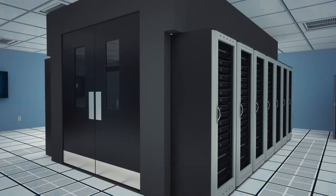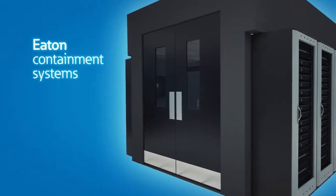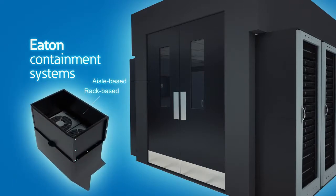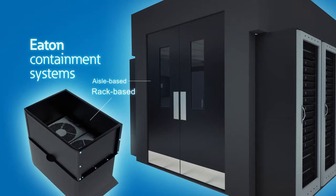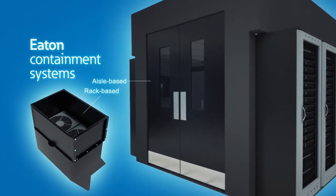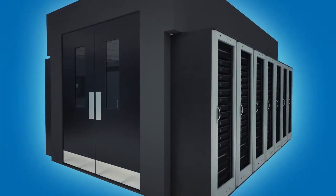Eliminate wasteful air flow inefficiencies and increase your existing cooling capacity with Eaton's aisle-based and rack-based containment systems. Whether you adopt a rack-based system or an aisle-based solution, you'll create a much more predictable data center operating environment.